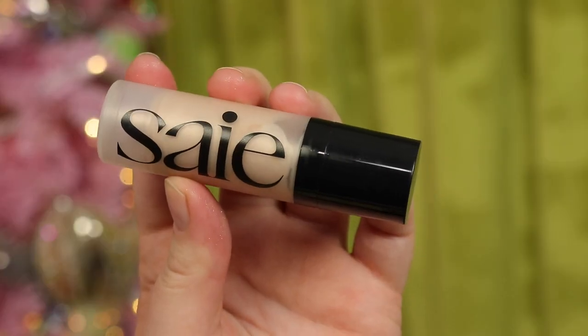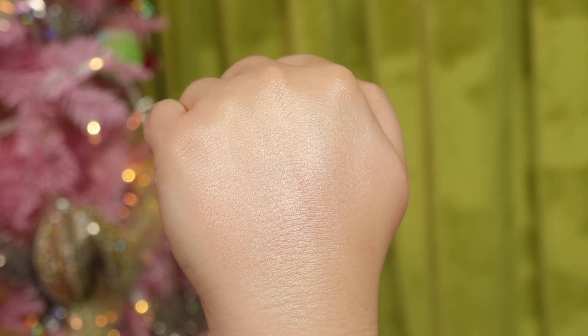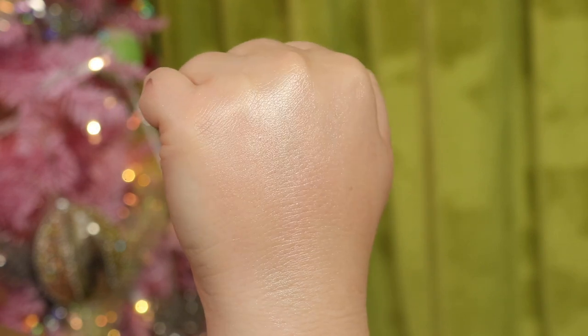I bought some Saie products. This is the Saie Glowy Super Gel in the shade Star Glow. I used this recently in a shop-my-stash video and thought it was nice, though I had really high expectations for Saie. I bought the mini of this and I'm glad to have this small size. I've been using it as a primer-type product before foundation, but a lot of you say you use it as a real highlighter, and I definitely want to explore that.